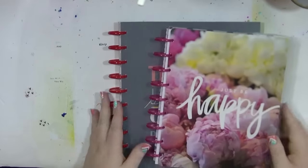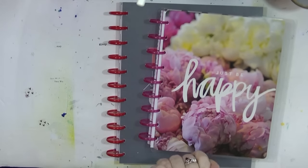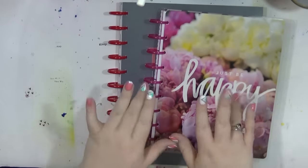So those are the two planners I'm going to be using for next year. Thank you very much for watching - sorry it was a longer video, I got a little bit excited. I'll be back very very soon, bye!